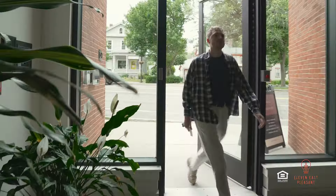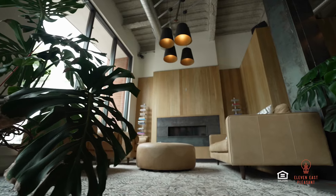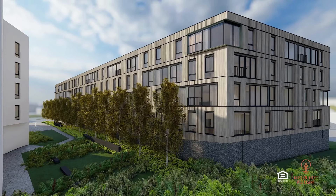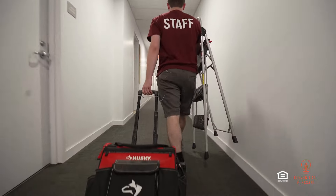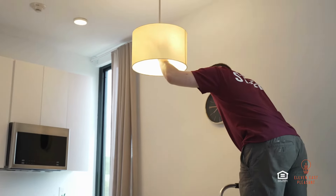With access fobs, gigabyte Wi-Fi, and a 24-7 fitness center, residents can live, work, and stay fit all in one place. And with 24-7 emergency maintenance, residents can rest easy knowing that any issues will be taken care of promptly.